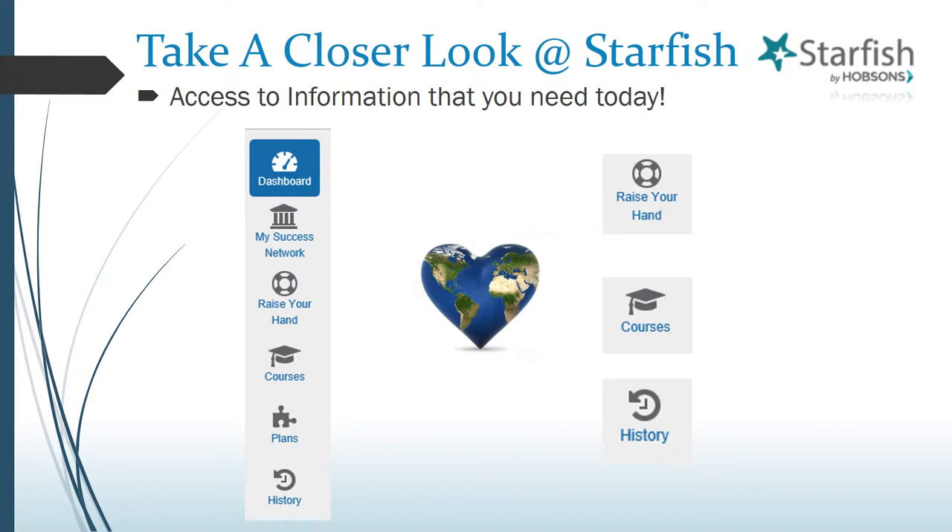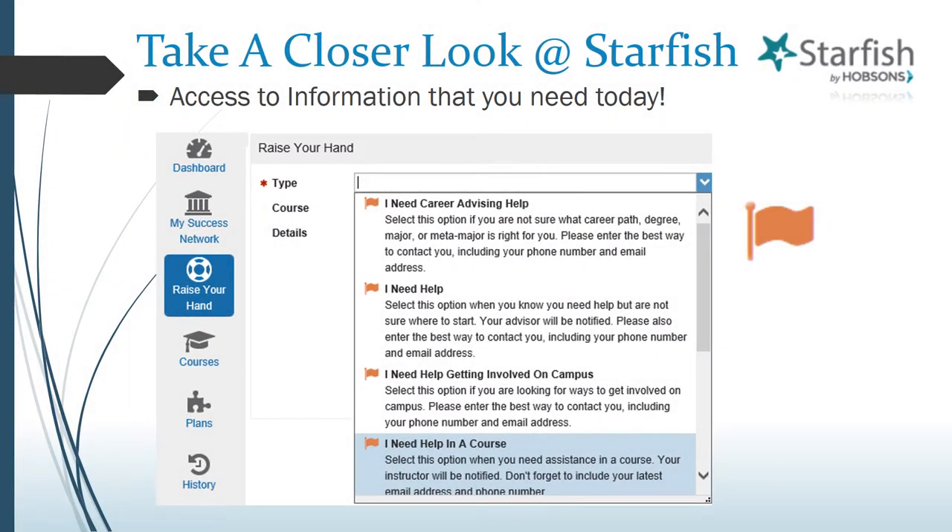But that's not all. From your Dashboard, you have access to other key student features within Starfish. We've already looked at the My Success Network feature, but now we will explain the Raise Your Hand, Course, and History features. With the Raise Your Hand feature, you can raise a flag within Starfish to get the help you need from the people who can help you most. For example, if you need some help deciding on a career path, simply select the I Need Career Advising Help option. Once the flag is raised, our Career Development Services staff will be notified that you'd like their help. They will follow up with you to see how best they might assist you, make notes within Starfish for clarity, and clear the flag when your needs have been met. Automatic emails with notes and reminders will be sent to your Lake Hawk Mail.